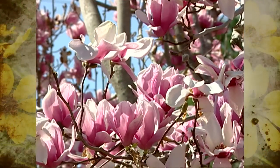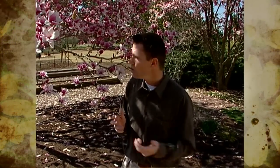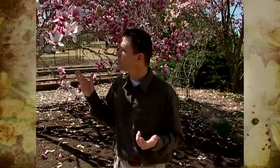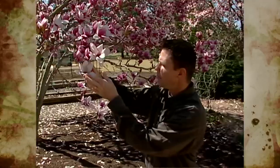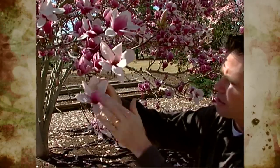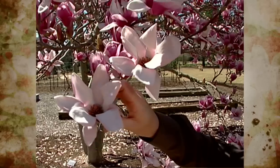The Saucer Magnolia is actually a hybrid plant — it's a cross between two Chinese magnolia species. One of its parents has white flowers and the other parent has pink flowers, so that's why we get that bi-colored effect with the pink more on the outside and the white on the inside.